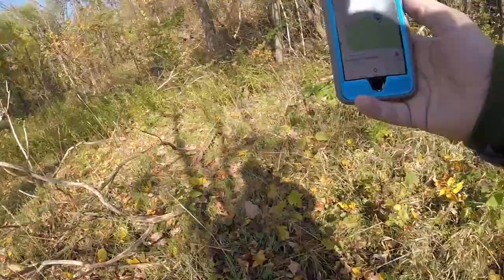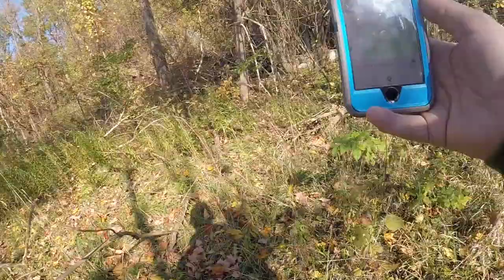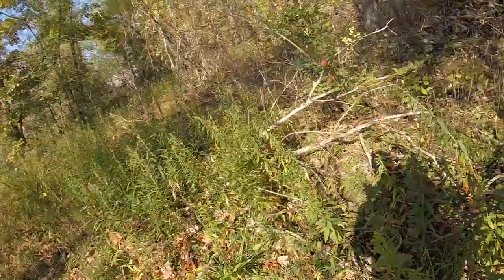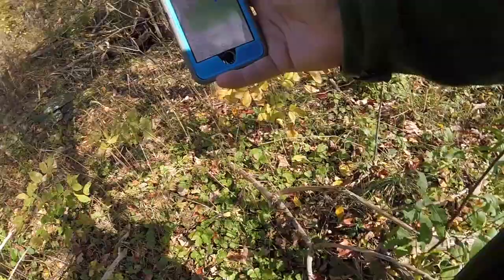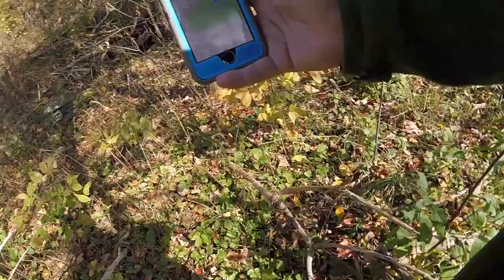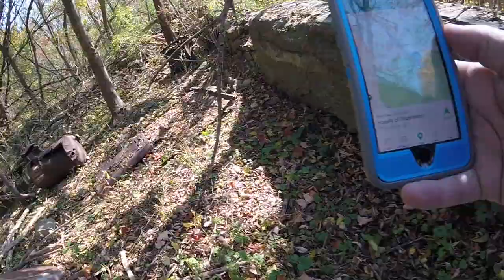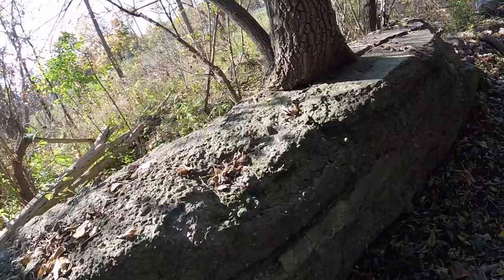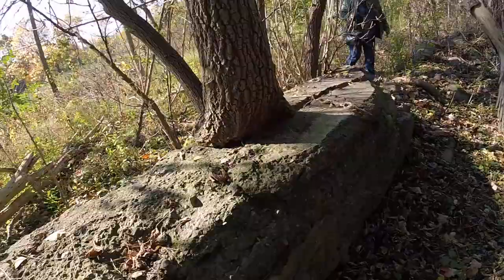Oh, I think I see it. Oh, look at this cool place. I just got a stick in the balls. Look at this. Look at this. This must be the tree.